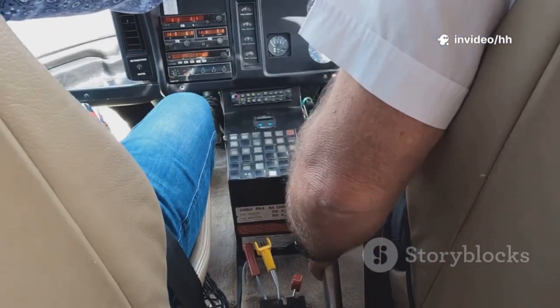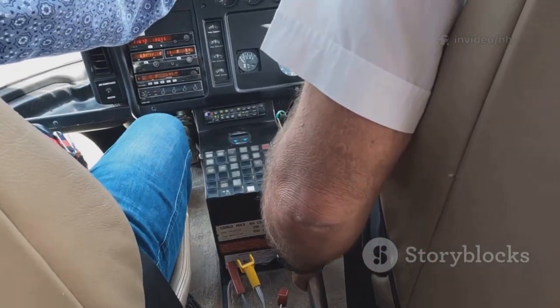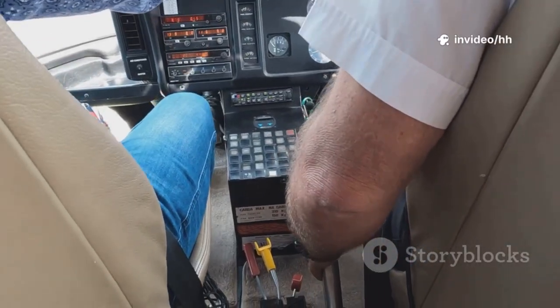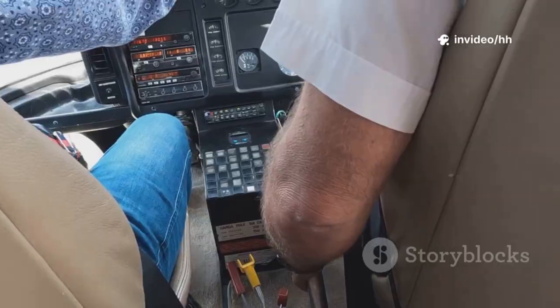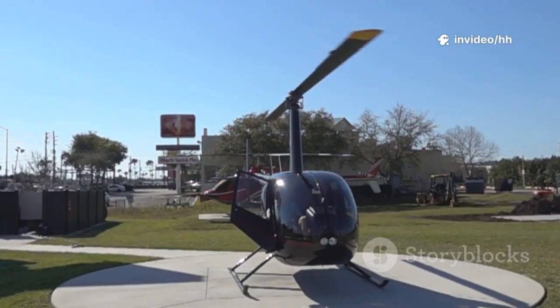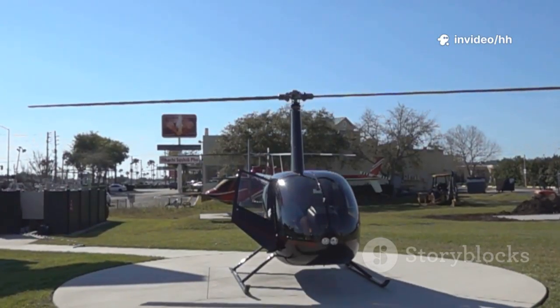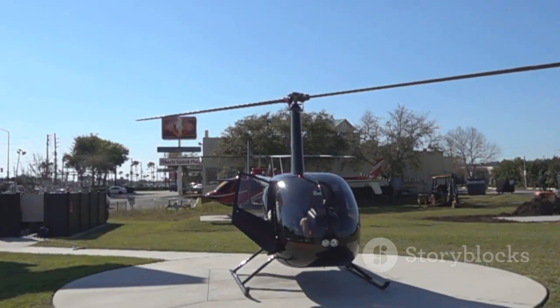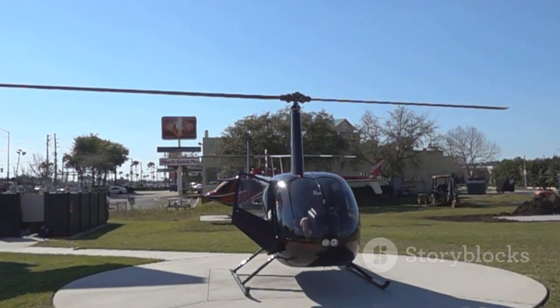Think of the controls as your voice, allowing you to communicate your intentions to the helicopter — and the rotor system as your graceful dance partner, responding in perfect harmony to your every command. Now let's delve deeper and see how different types of rotor systems handle your commands, and how these variations impact the overall flight characteristics of the helicopter.